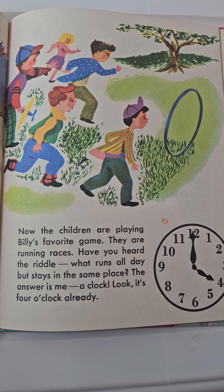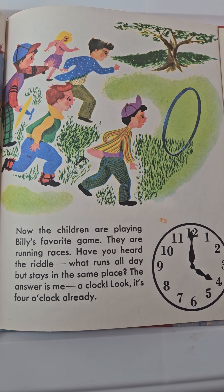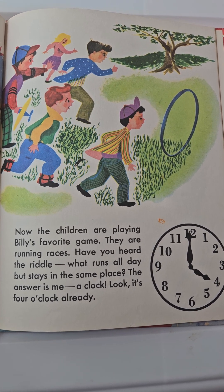Have you heard the riddle: what runs all day but stays in the same place? The answer is me, a clock. Look, it's four o'clock already.